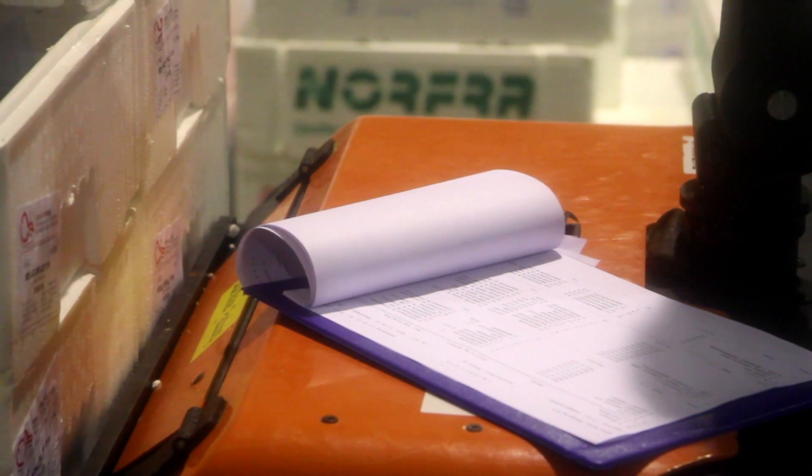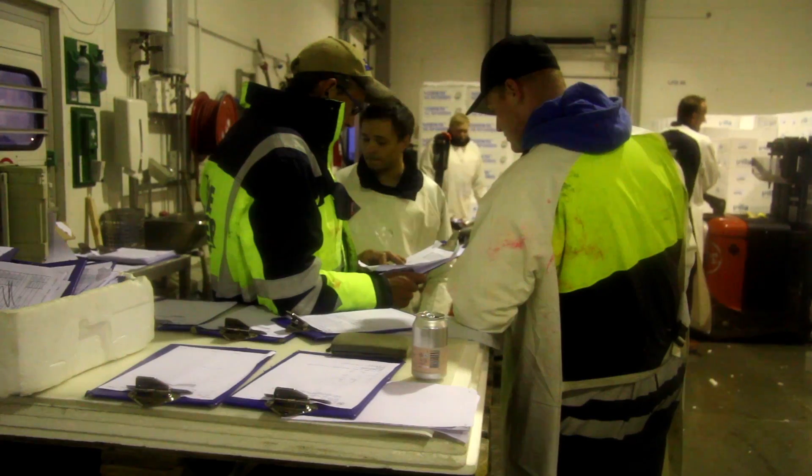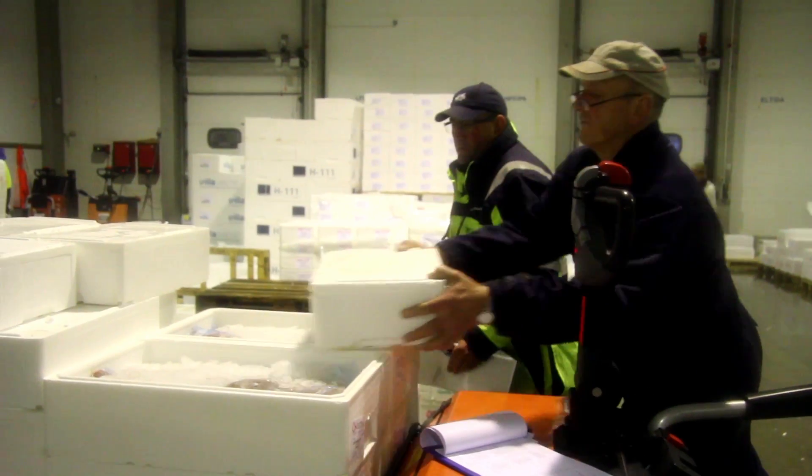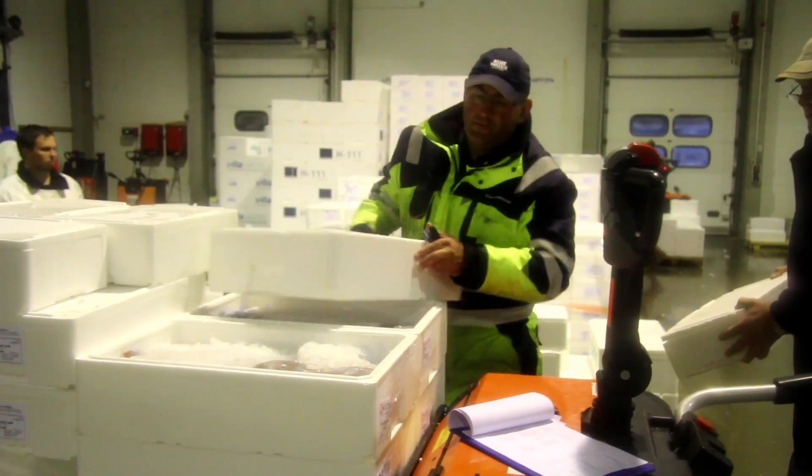Before the lorry arrives, documents related to unloading and loading are received. This means that all preparations are ready upon arrival. The packaging is checked for any damage and it is ensured that there is enough ice in the boxes.